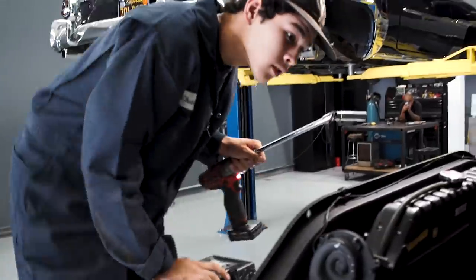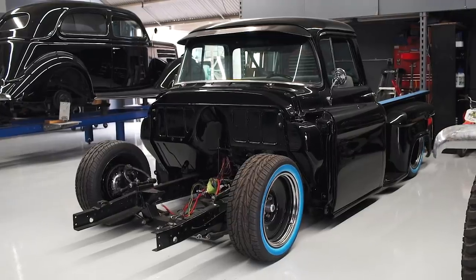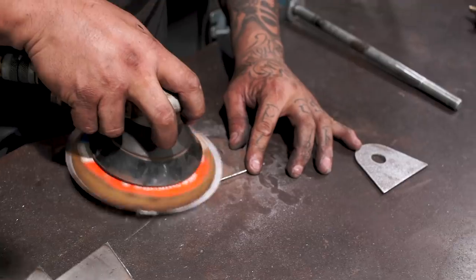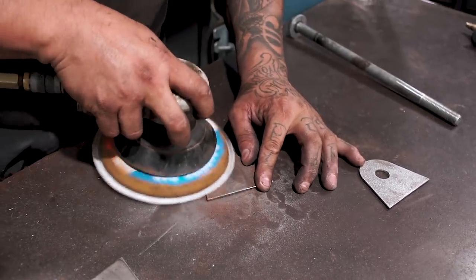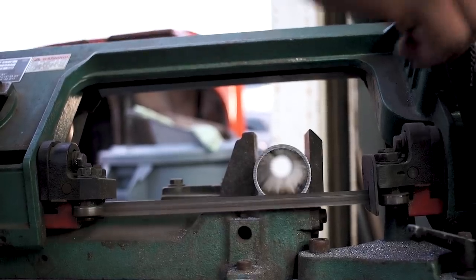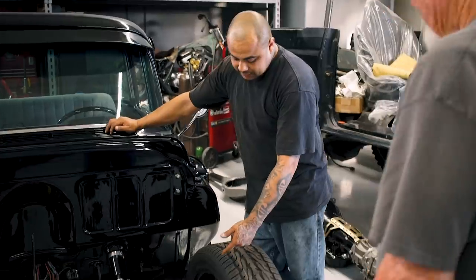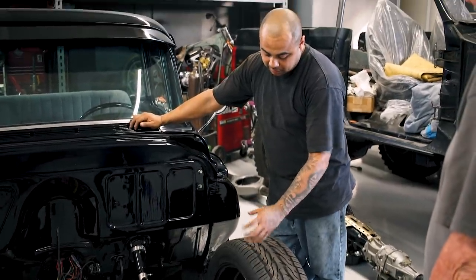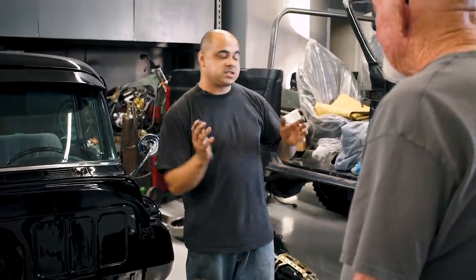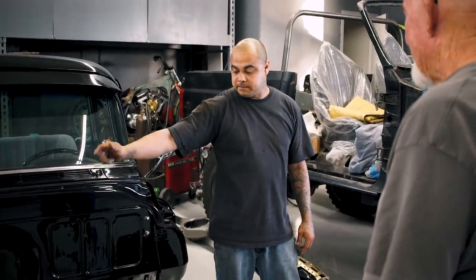I'm Nick Valencia, Master Fabricator here at Charlie's Speed Shop. Born and raised in Stanton, California. Been welding since I don't know, five. Still going at it. We didn't know much about it, we were like kids — 16 years old. I didn't weld the buckets to the bottom of the arm. We were driving and the thing just kept shifting around, and it rubbed up against the spindle and it blew out.